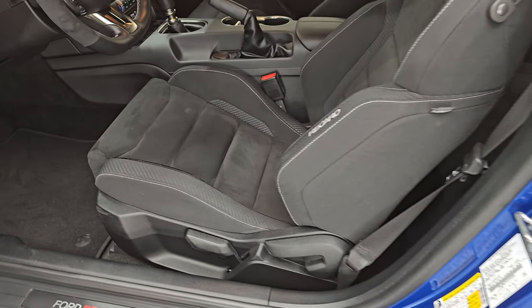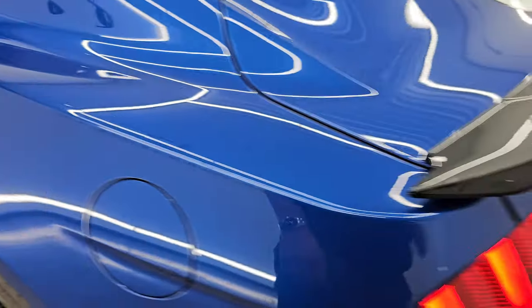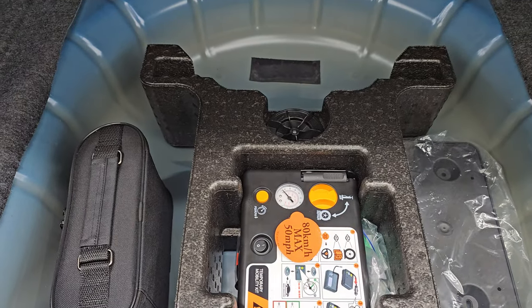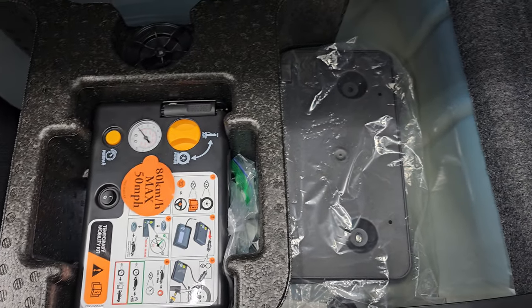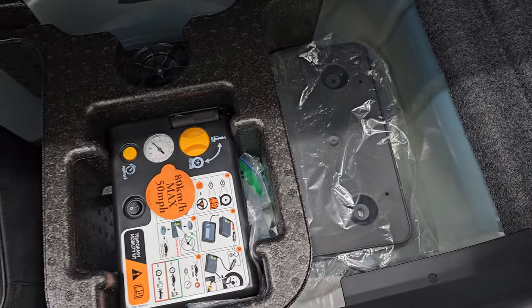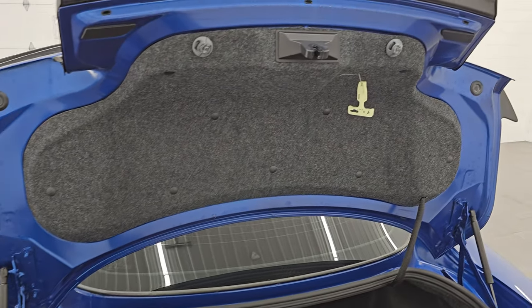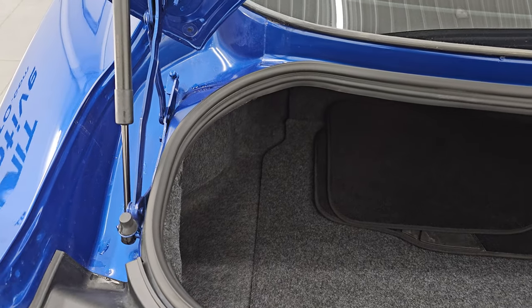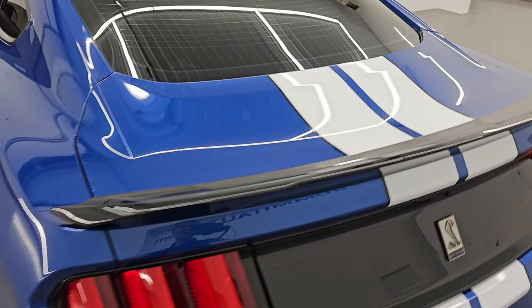Before we get into the interior I do want to show you the trunk real quick. The interior is just as clean as the outside of the car. Comes with a set of generic floor mats, a tire inflator kit — the original and an updated one that's not expired — and a license plate holder for the front. Very nice and clean back here. The shocks are doing a great job holding that trunk lid up and very, very clean in the jams there.